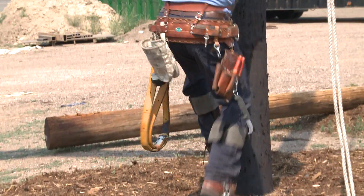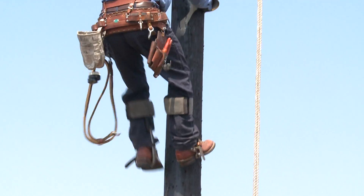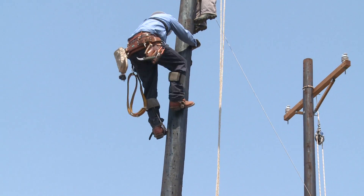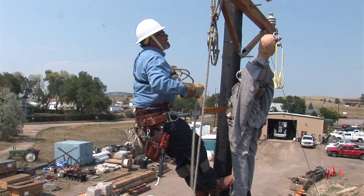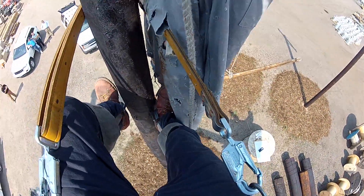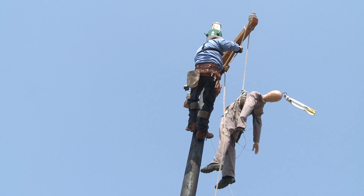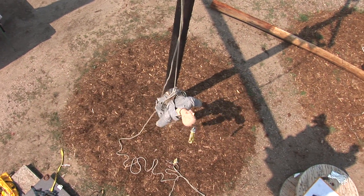What we have with the pole top rescue here is a procedure where an individual employee can actually climb the pole to rescue an employee that's had an issue at the top and can't rescue himself. In this instance, the employee will take a rope, climb the pole, wrap it around the crossbar, and tie three half hitches in the rope around the employee to lower him to the ground. This saves time so they can get immediate medical treatment, and every employee at Colorado Power Lines will be able to do this type of rescue.